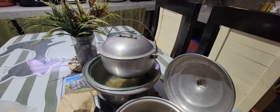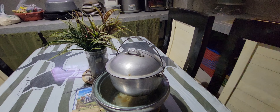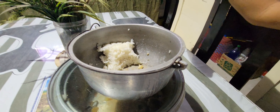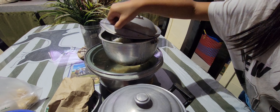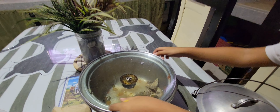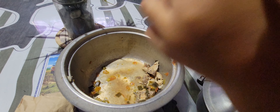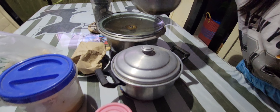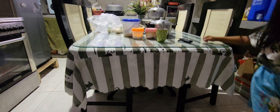We open the pots to check the food. There's steamed fish — we call it Paxio. Then rice. And in another pot, buto-buto — that is a pork soup.